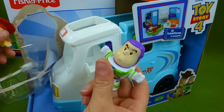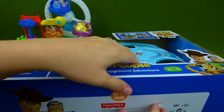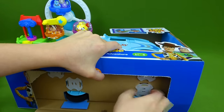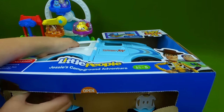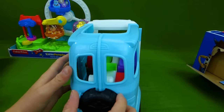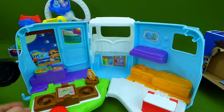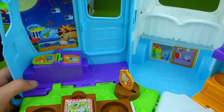This set comes with a Buzz and a Jessie, so that's really cool. Let's go ahead and open it up. Turn these so we can get our RV out. There we go — ta-da, we got it! Now let's see how we open it up. This door opens — that's cool. And there's the latch. Whoa, that's so neat! We've got to figure out everything this does, so let's start over here. Our RV has transformed into a campsite.